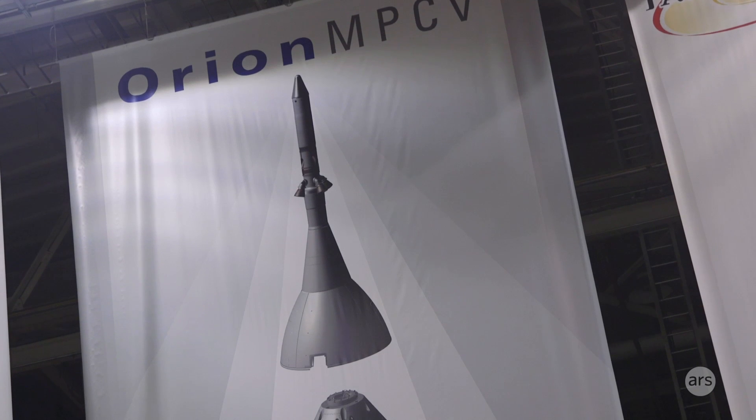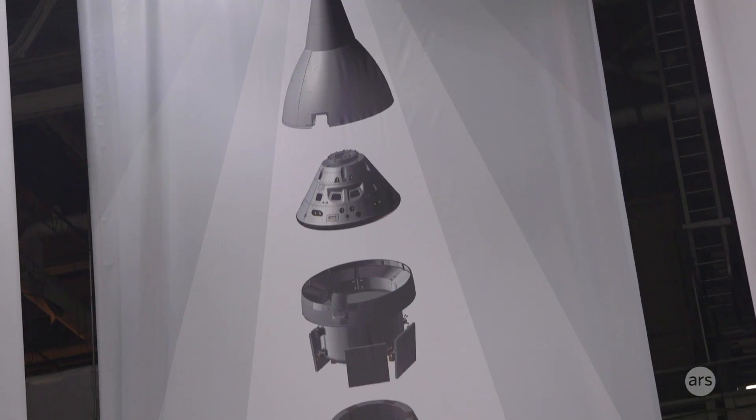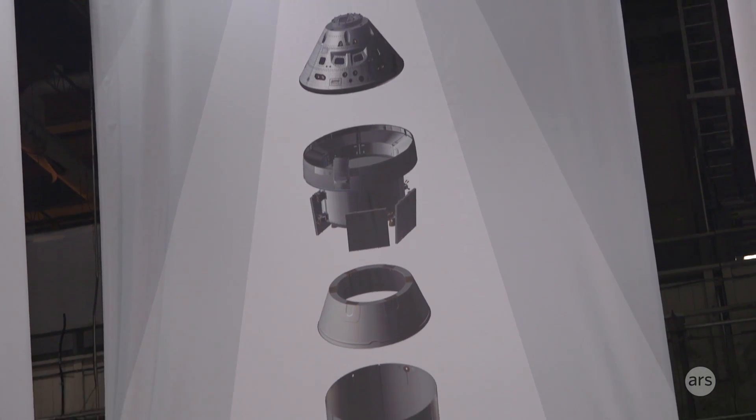Orion has three major elements: the service module, the crew module, and the launch abort system. Lockheed is making two of those elements, and right now we've got the Europeans that are making the service module.